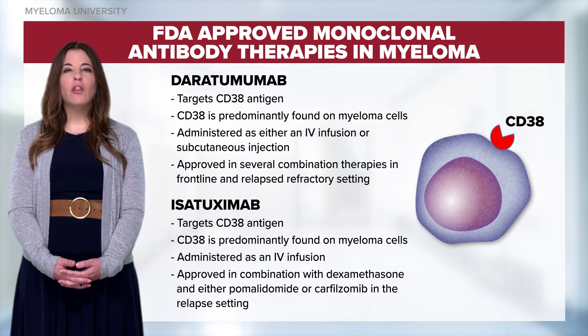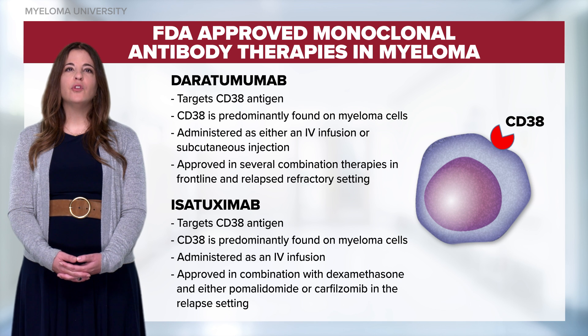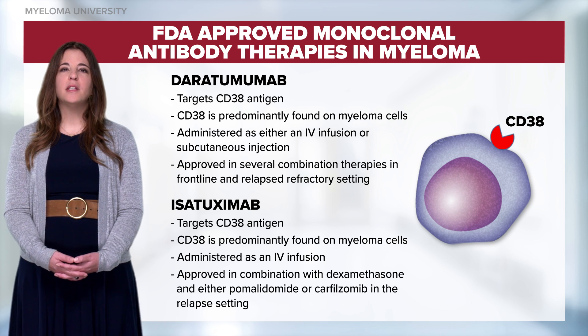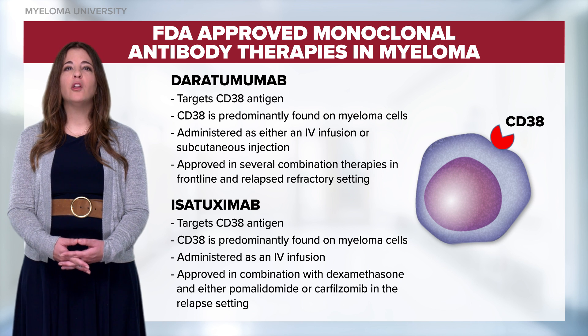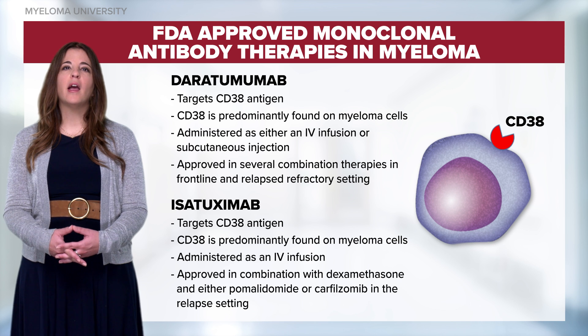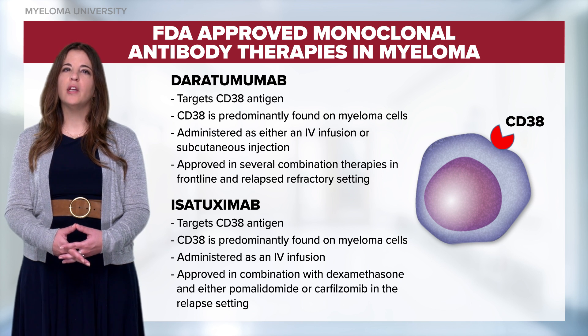Isatuximab is another monoclonal antibody that targets CD38 and is administered as an IV infusion, or in combination with pomalidomide or carfilzomib in the relapsed setting. Please note that while CD38 is primarily found on myeloma cells, it's also found on red blood cells.